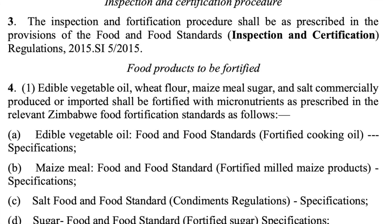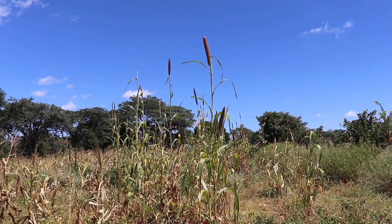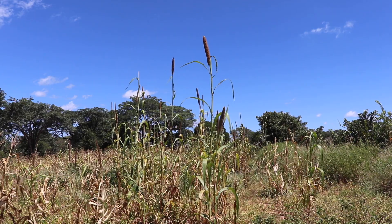The crazy thing about that is that we've got lots and lots of other plants that produce grains from Zimbabwe that are evolved and adapted in this climate, that are much, much better for us. And this here is one of them.